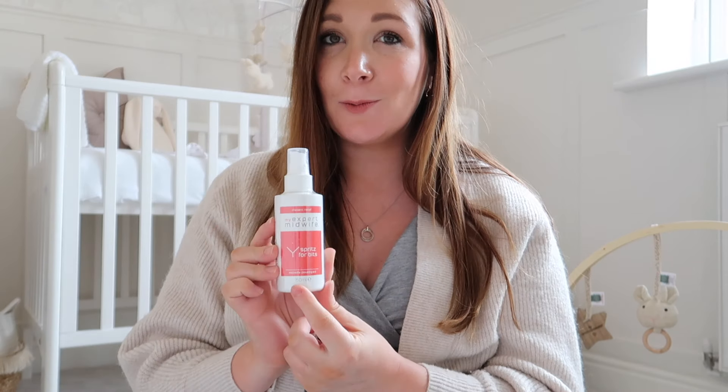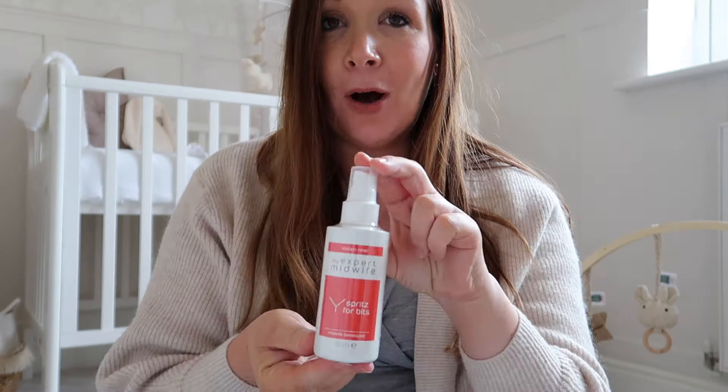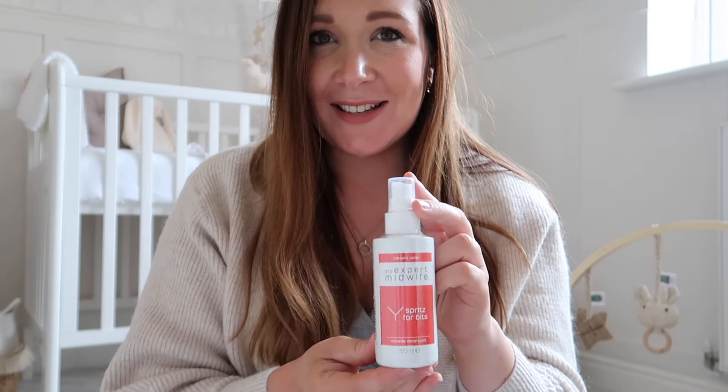So the first item is this. It's called Spritz for Bits. It's from My Expert Midwife and Spritz for Bits is perfect for women after birth. It's something that you will use on your bits - you can either spray it, or pop it on like a sanitary towel, put that in the fridge, and it's just really cooling and nourishing. At the moment this is one of the number one things people are recommending for that instant relief, so this would make a fantastic gift for someone.